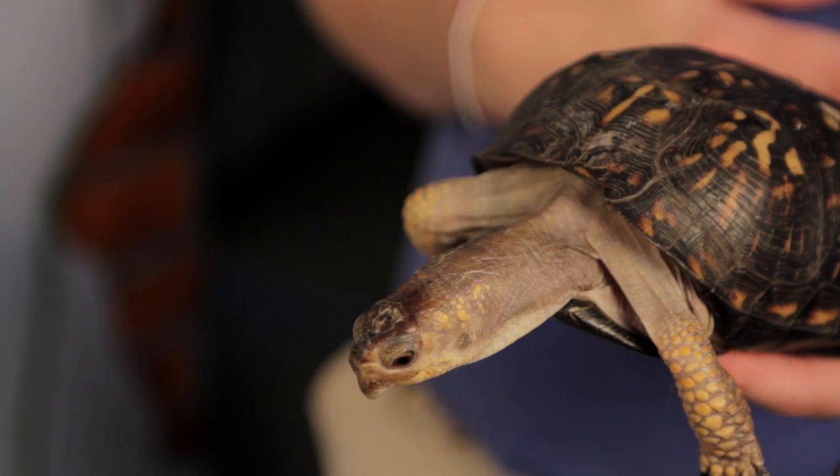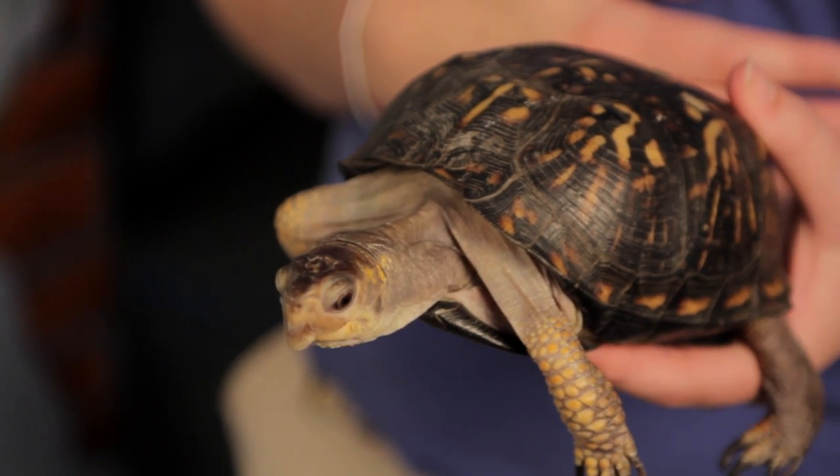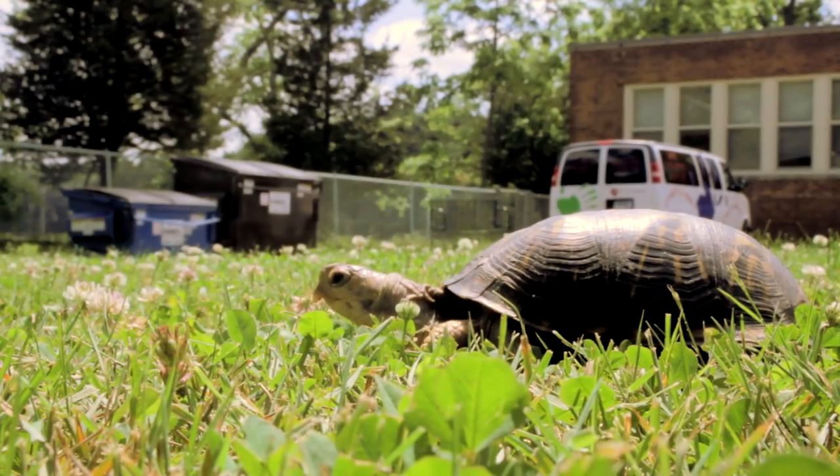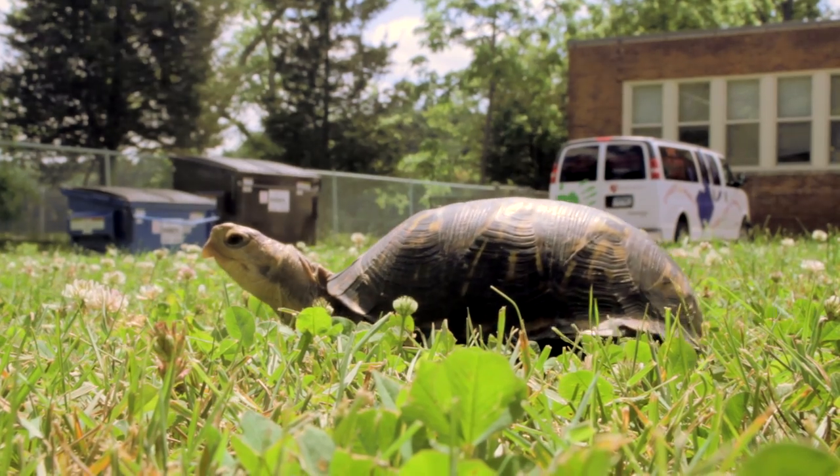Hi, welcome to the Let's Children's Museum. Today we are going to be checking in on Angel, one of our resident box turtles here. Angel is a box turtle and box turtles do come from Connecticut, so you can find these guys walking around your backyard. In fact, Angel was once a wild turtle.